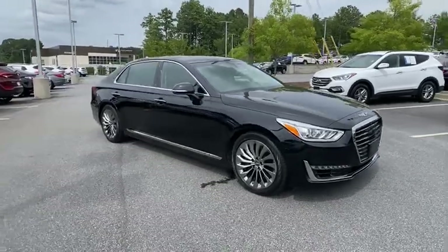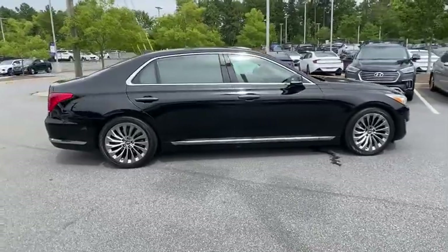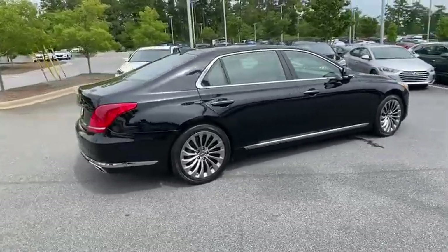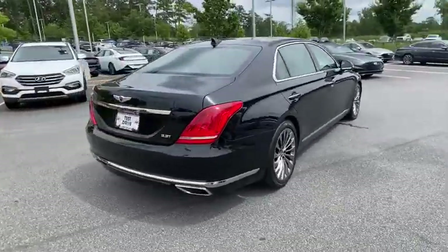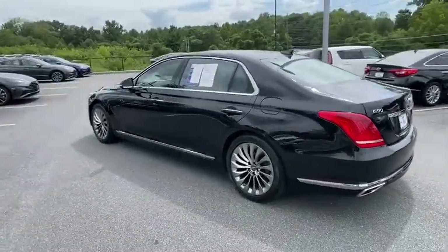Make a great choice today with the 2017 Genesis G90. The Genesis G90 is the ultimate luxury sedan. With high levels of technology, comfort, quality, and functionality, this vehicle will make you feel like royalty.